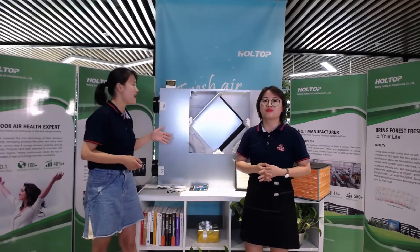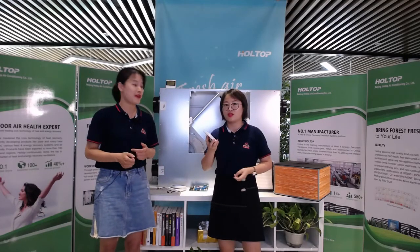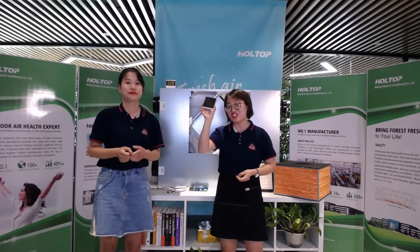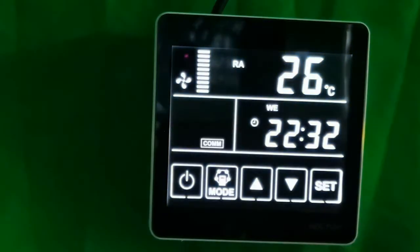Now we have prepared an ERV unit and a Black Cool intelligent controller. Let's introduce the main functions and operations one by one. The first function is the on/off button, located at the left side. Press it to turn on or turn off the equipment.